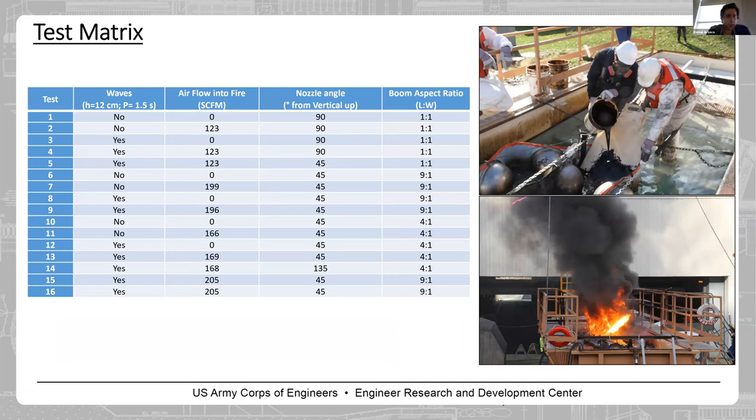This is our test matrix. We performed 16 tests. As parameters, we varied wave conditions — no waves and with-wave cases. For waves, we used 15-centimeter-high waves with a 1.5-second period. We also varied airflow rate, nozzle angle, and the main parameter we focused on: boom aspect ratio, which was 1:1, 9:1, and 4:1.